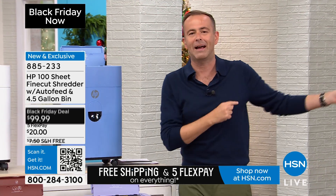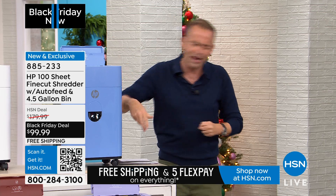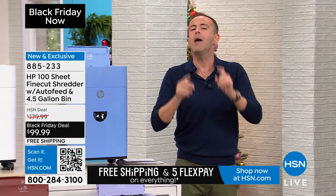I don't mean the shredder that you had back in 1992, the one that would get jammed all the time, it would screech and scream at you, the one that when you tried to empty it, the shred would go all over the place. I'm talking about a shredder in 2024. This is the HP shredder.